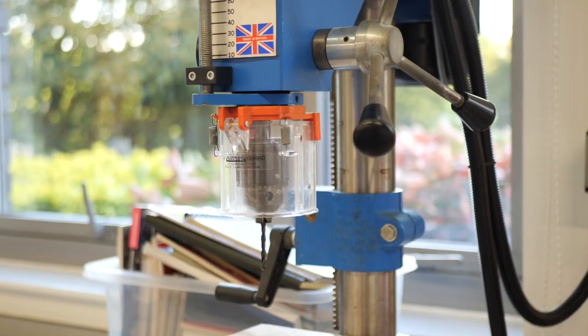We have a really large design technology department at South, with food tech, art, textiles, graphic design, and engineering classrooms.